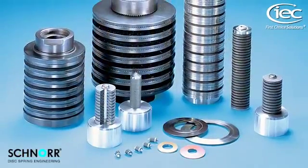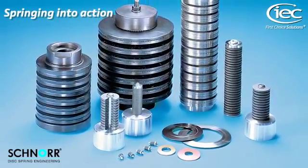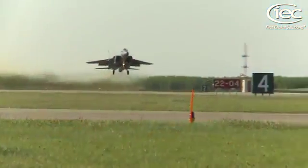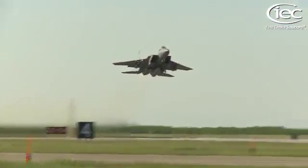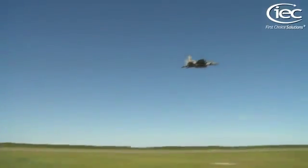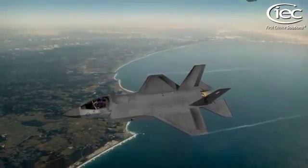IEC offers 12,000 standard and special sizes of disc spring and works in collaboration with manufacturers including Schnorr. Our disc springs are currently flying high in a multi-role fighter jet where they are travelling at up to 1.6 Mach and reaching an altitude of 50,000 feet.